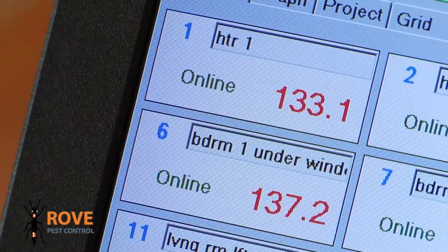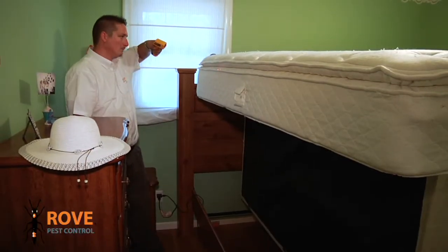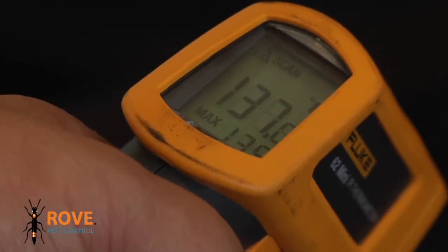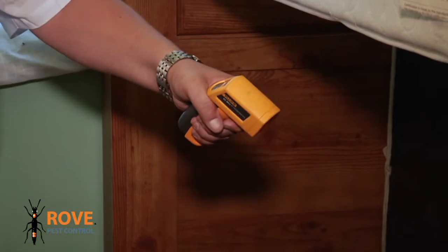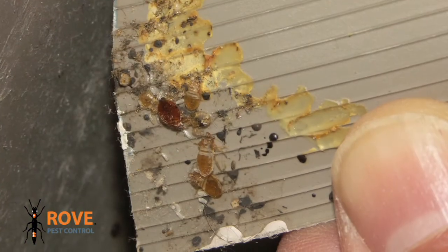We're going to make sure we get it to about 130, 135 degrees. At that point, we're good to go. An infrared thermometer spot checks areas to make certain they have reached the appropriate temperature range and to detect cold spots that would lead to unseen pockets of infestation.